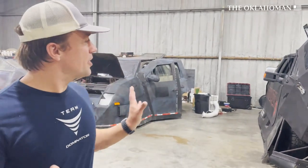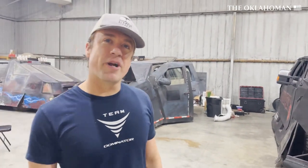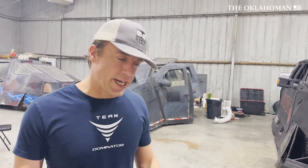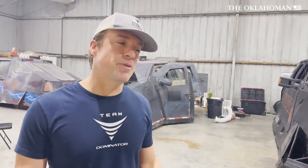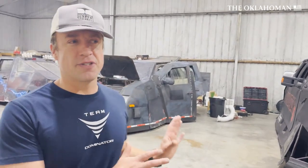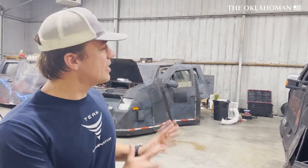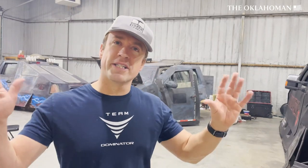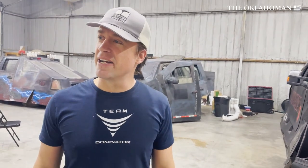This is our storm chasing headquarters here at Team Dominator. We're happy to be back in Oklahoma, and we have a lot more space. We're maybe going to build some more Dominators, but this gives us an opportunity to really hone our science mission and do field science. These vehicles were intended to get inside tornadoes and measure data that other people cannot safely collect. We're honored to be back here in Oklahoma in this beautiful space, and it feels great to be working on the Dominators getting ready for storm season.